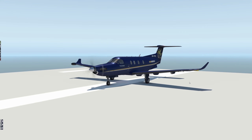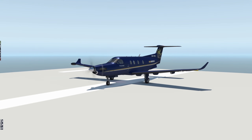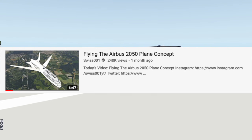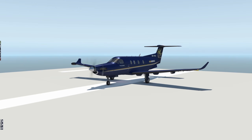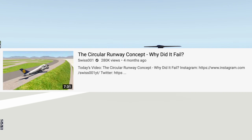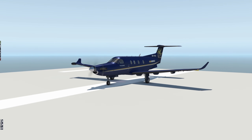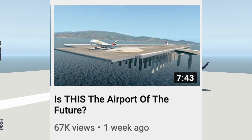Hey guys, welcome back to the channel. Something that's always a very hot topic here in aviation is future concepts — what will aviation look like in the future? We have talked about a lot of things on this channel, like the Airbus 2050 model, what an Airbus plane from 2050 might look like. We've also talked about the future of airports, like the concept of the circular runway, and why it's actually a pretty bad idea. We've talked about concepts like floating airports, which is also very interesting.